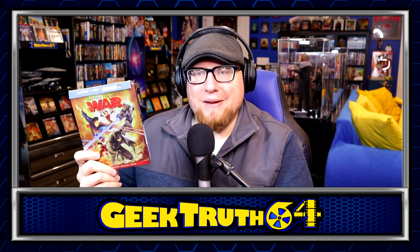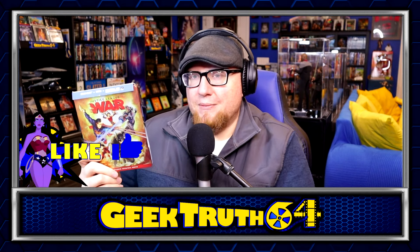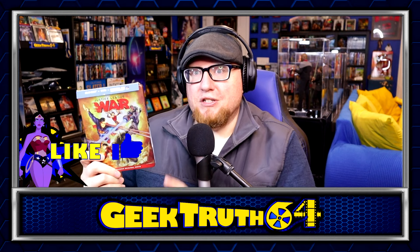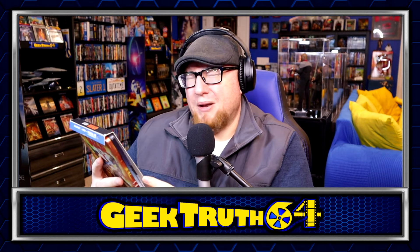We got Justice League War. I thought I already owned this when I picked it up, so I was going to just get the steelbook because it was used for $2 or $3, but it turns out I didn't own it — doubly good for me since I do collect a lot of the DC animated stuff. The more recent DC animated stuff I don't think is as good as the earlier stuff. Justice League War was okay from what I remember, and it also had the J card still on it, which is kind of rare.